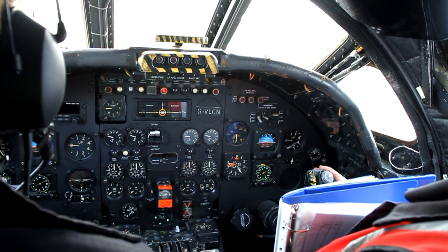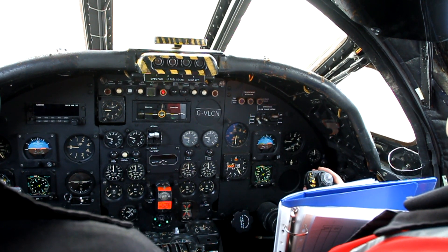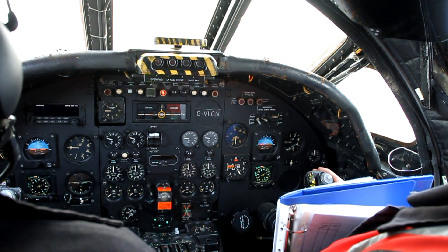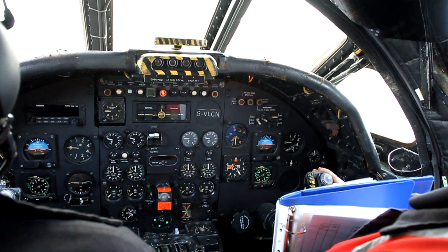Doncaster Tower, this is Vulcan on engine test pump. Request four-engine high power run on engine test pump. Four persons on board, no fire assistance required.